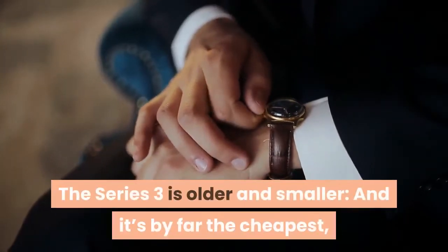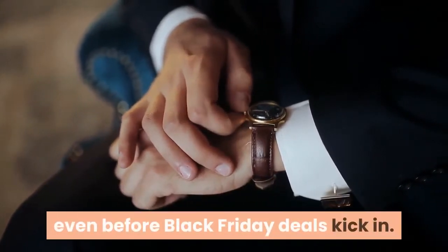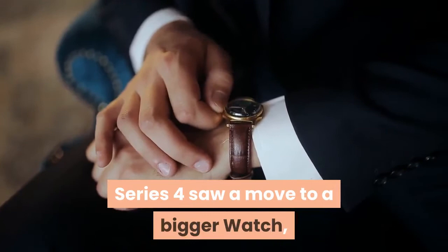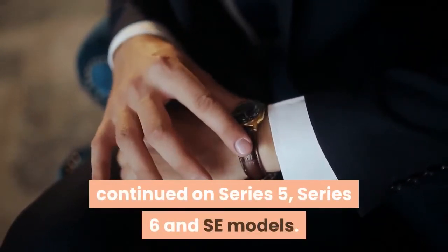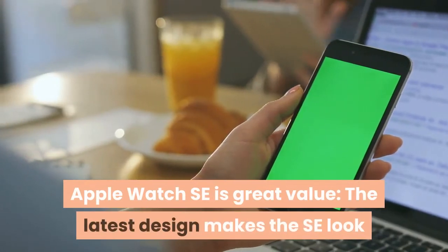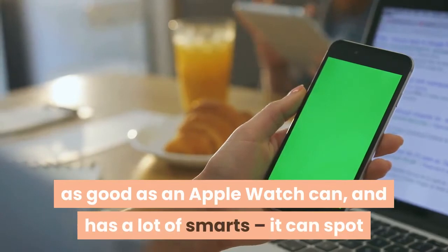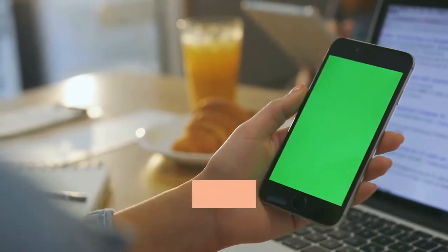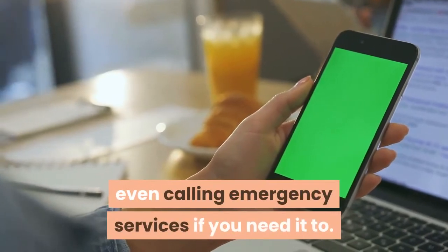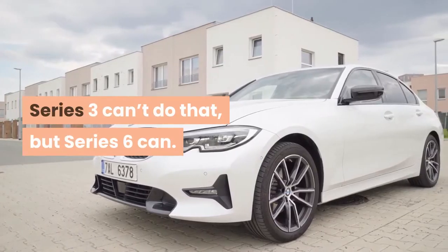The Series 3 is older and smaller, and it's by far the cheapest, even before Black Friday deals kick in. Series 4 saw a move to a bigger watch, continued on Series 5, Series 6, and SE models. Apple Watch SE is great value — the latest design makes the SE look as good as an Apple Watch can, and has a lot of smarts. It can spot when you fall down hard and don't get up again, even calling emergency services if you need it to. Series 3 can't do that, but Series 6 can.